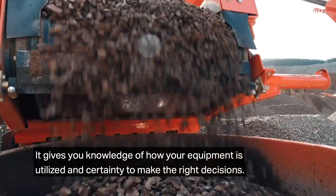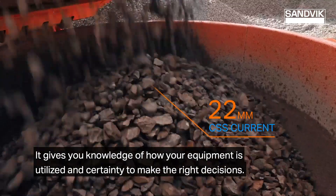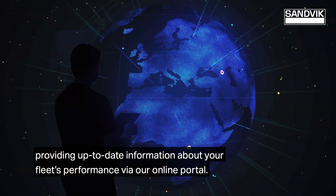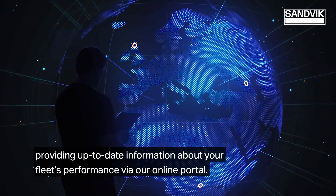It gives you knowledge of how your equipment is utilized and certainty to make the right decisions. MyFleet enables you to substantially reduce downtime. Data is transmitted at regular intervals, providing up-to-date information about your fleet's performance via our online portal.